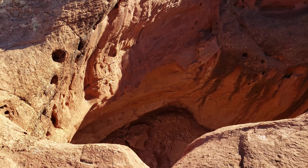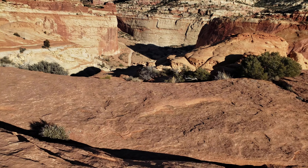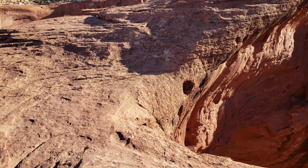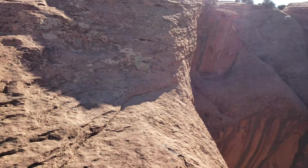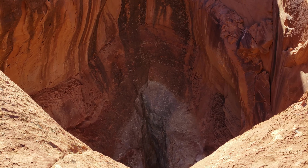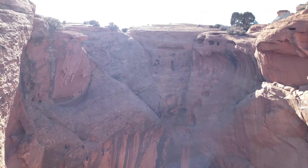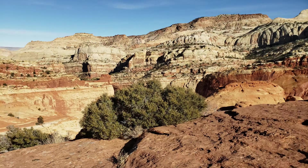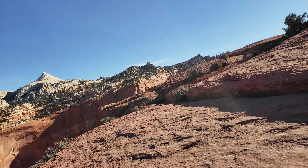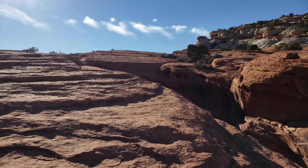There she blows — look at that chasm. Let's keep going. Nice contour here. Wow, holy moly, look at that — it just goes down. Well, we're on top of the arch, we made it this far.